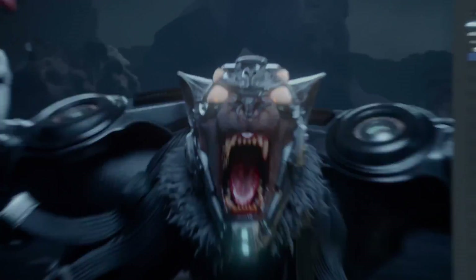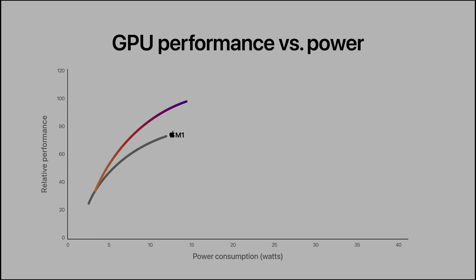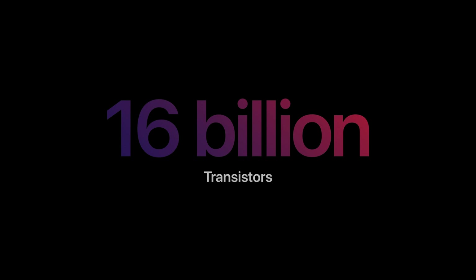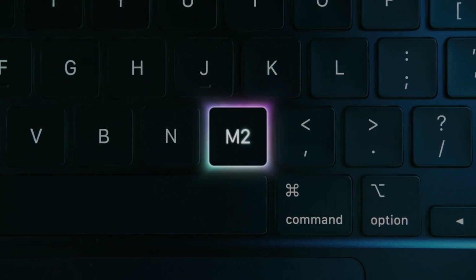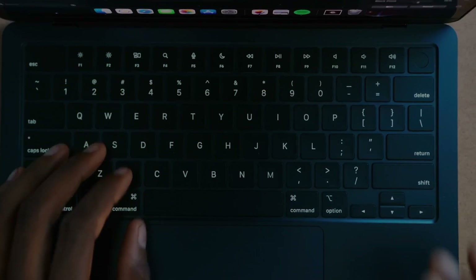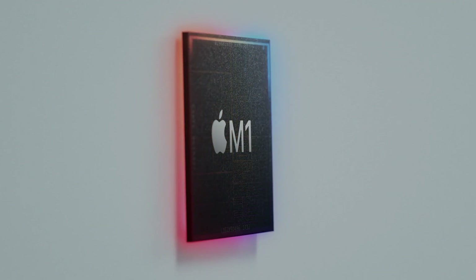The M2 contains 20 billion transistors — that's almost 25% more than the M1's 16 billion transistors. The M2 uses a second-generation 5-nanometer fabrication process that offers better performance per watt, allowing the M2 chip to perform better even when both chips have an 8-core CPU. To sum up, the M2 does beat out the M1 in terms of CPU performance.